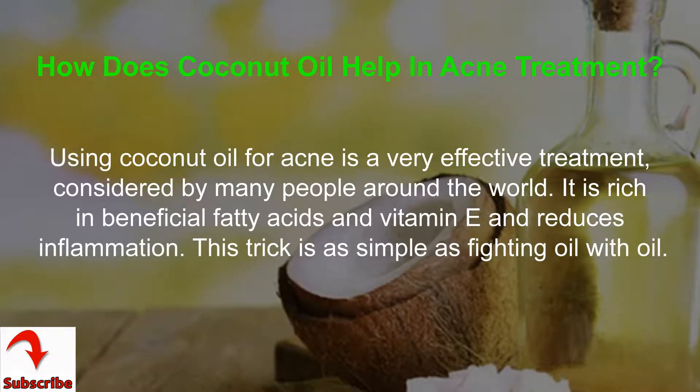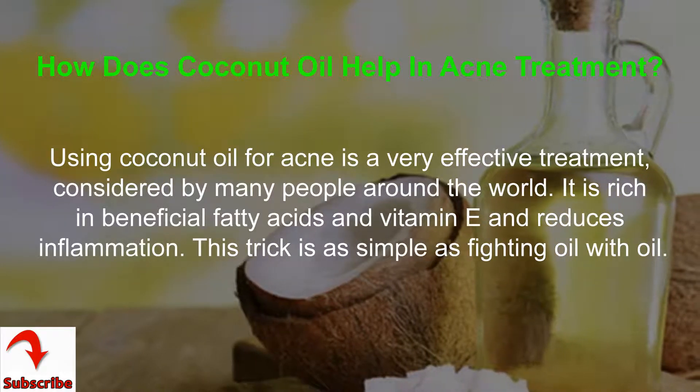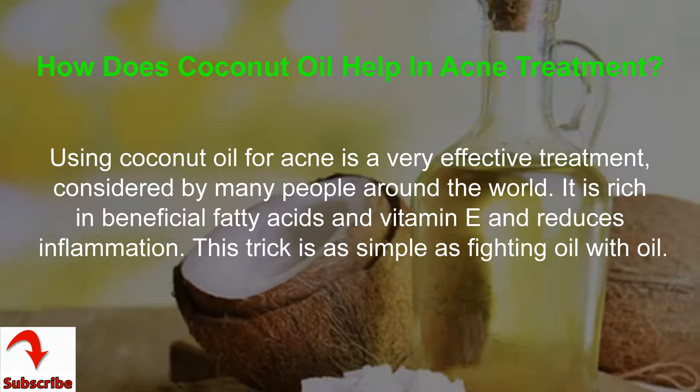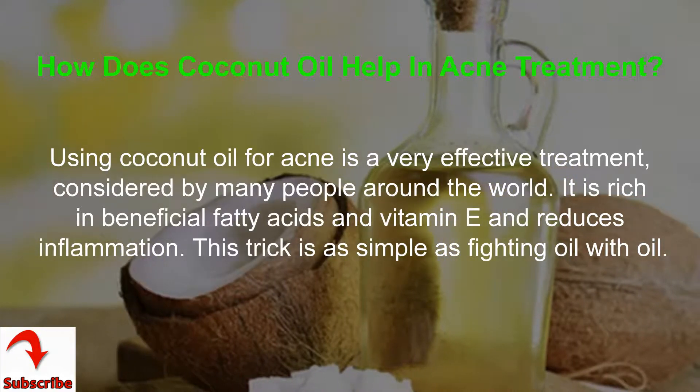How does coconut oil help in acne treatment? Using coconut oil for acne is a very effective treatment, considered by many people around the world. It is rich in beneficial fatty acids and vitamin E and reduces inflammation. This trick is as simple as fighting oil with oil.